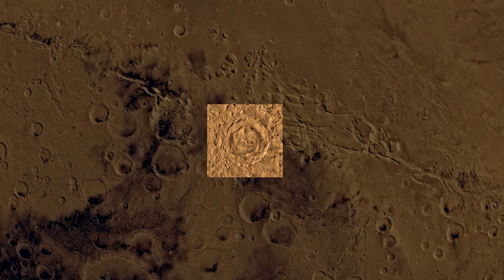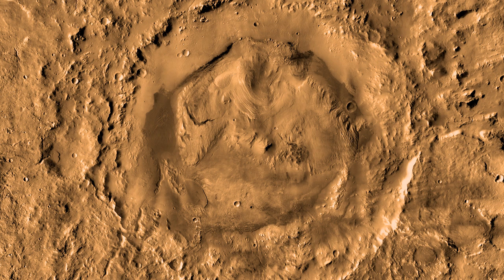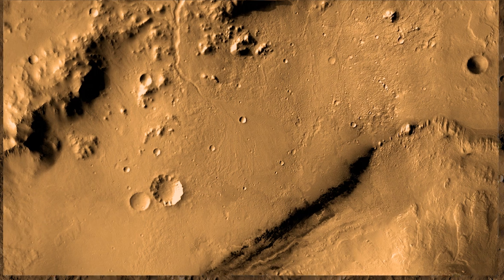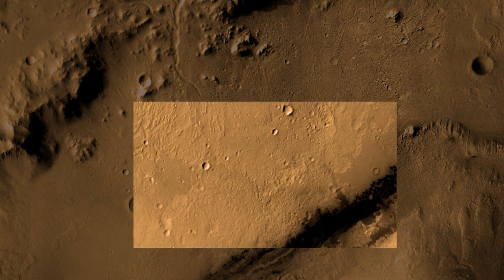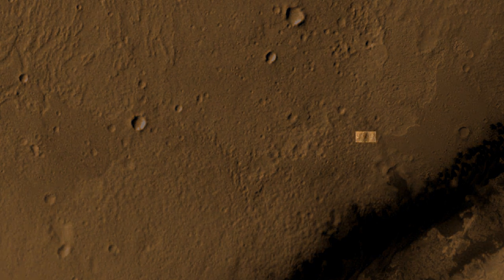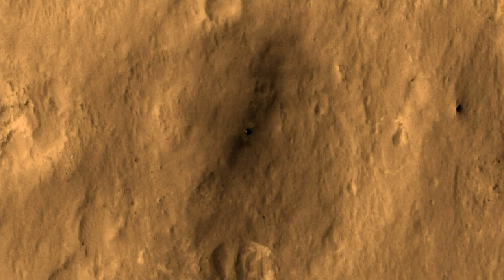Here we have this crater in better resolution and we can see the central peak called Mount Sharp. In this picture we already see Curiosity's estimated landing area and zoom in. The next picture was made by MRO after Curiosity landed on Mars. In the middle of the picture there is Curiosity — only a few pixels in diameter.